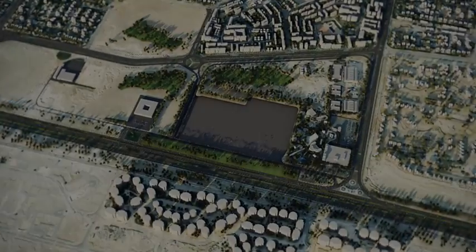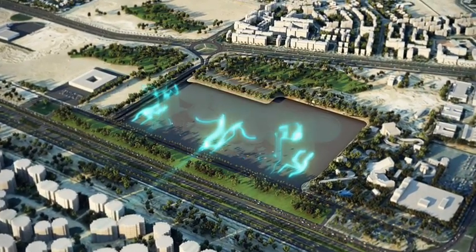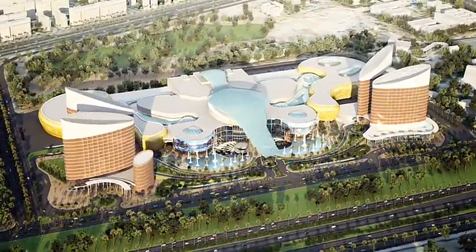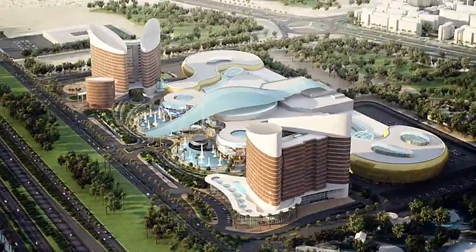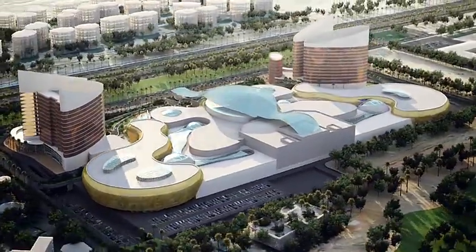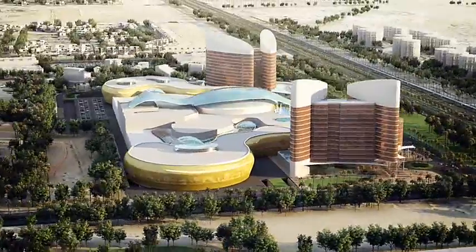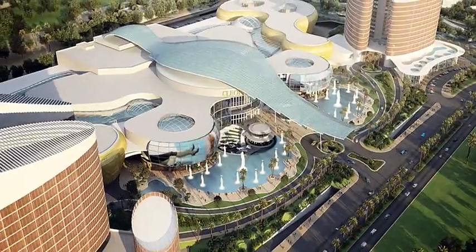Cleopatra Mall will be the most sought-after destination mall in the Middle East and North Africa. It will become one of the largest shopping centers in Egypt with 100,000 square meters of gross land area. The power of its service is based on five pillars: a shopping mall where interior and exterior spaces are fused together to create a unique shopping and entertainment experience — a breathtaking architectural statement.